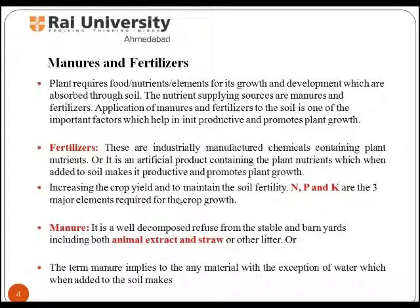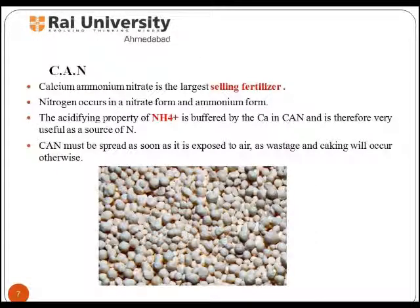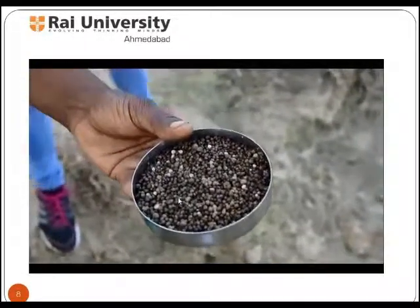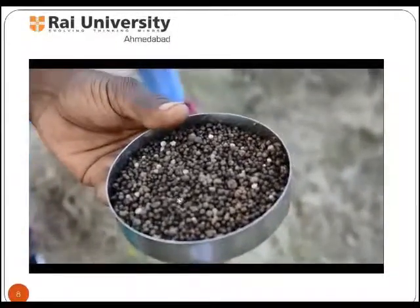Some of the most commonly used straight fertilizers are calcium ammonium nitrate, urea, and ground rock phosphate. CAN stands for calcium ammonium nitrate and is the largest selling fertilizer. Nitrogen occurs in a nitrate form and ammonium form. The acidifying property of ammonium is buffered by the calcium in CAN, making it very useful as a source of nitrogen. CAN must be spread as soon as it is exposed to air, otherwise wastage and caking might occur.